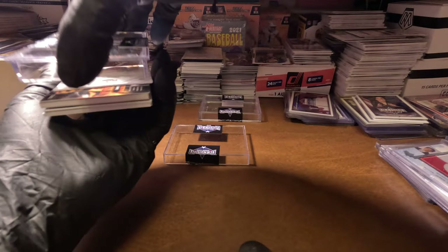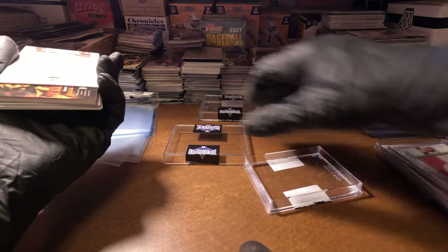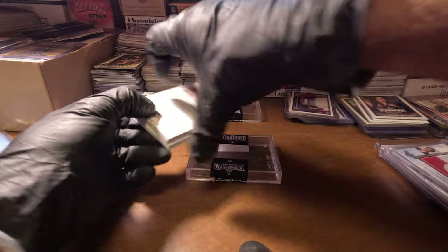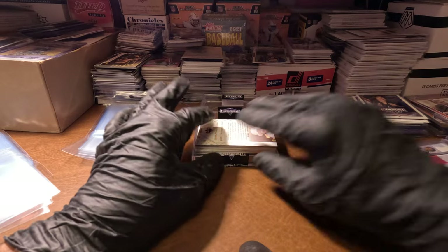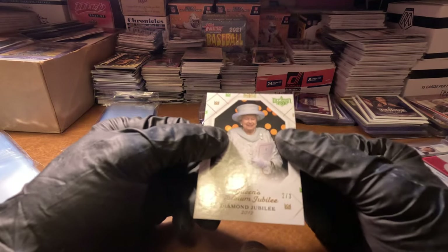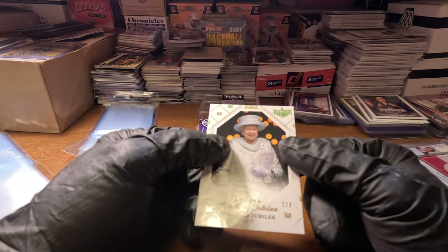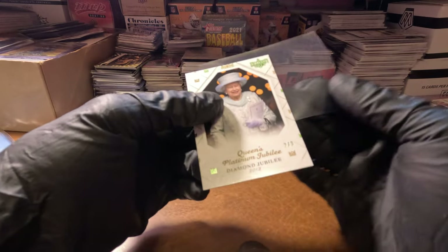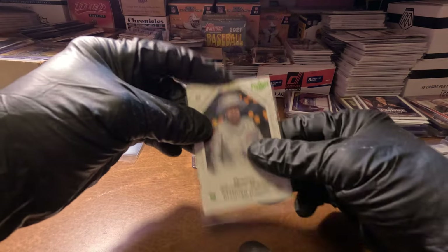That was some kind of world flag patch. And we got the Queen's Jubilee — this is the numbered one! I jumped right to it. We haven't pulled a numbered one in a while. It's two of three, and this is the Queen herself, so that's a good one.